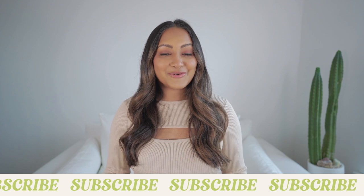Hey y'all, what's up? My name is Sonali. Welcome to my channel if you guys are new — definitely hit that subscribe button, and if you are already subscribed, make sure your post notifications are on so you don't miss any of my videos.